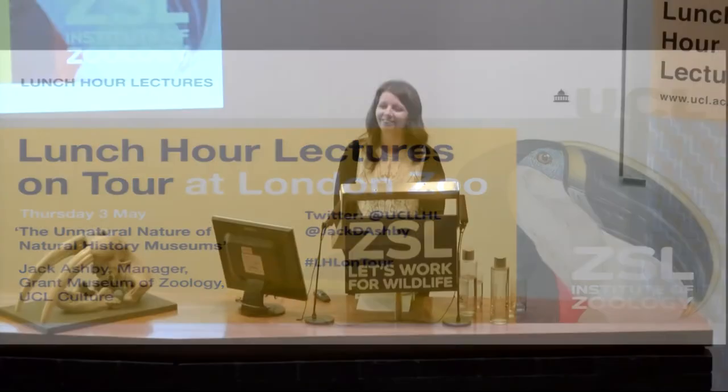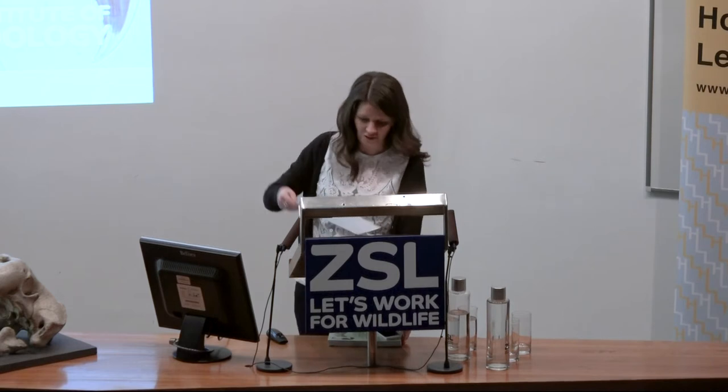Good afternoon, everyone. I am not Jack. My name is Alice Stevenson. I teach museum studies at UCL, one of Jack's colleagues, but I'm here to introduce the speaker this afternoon.